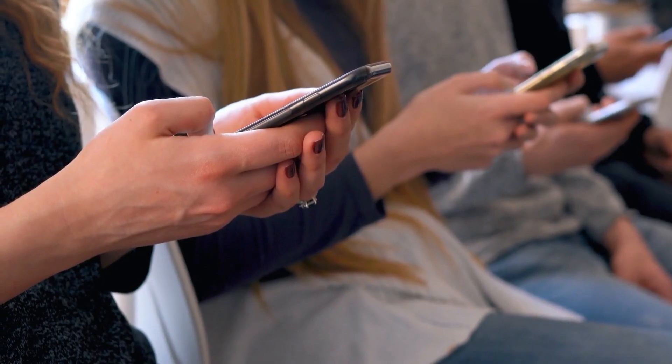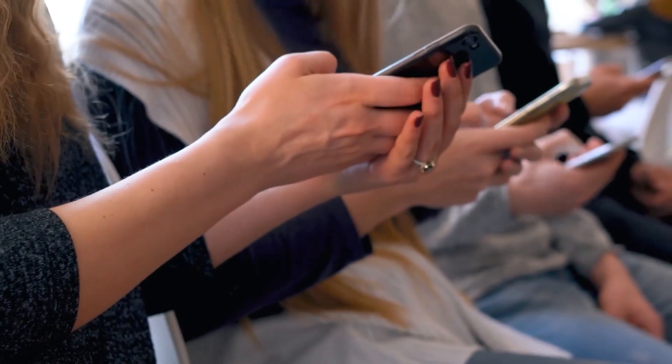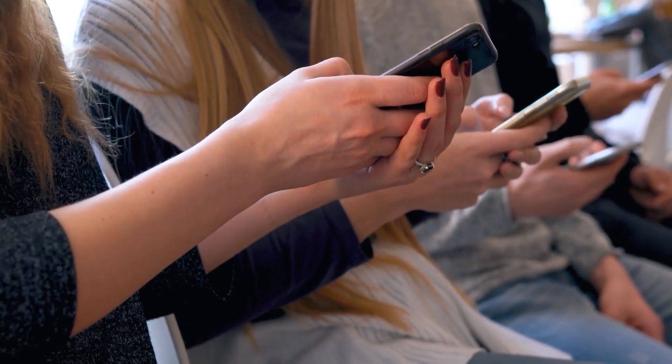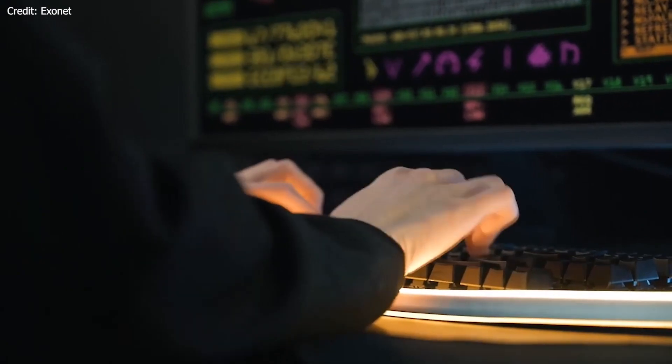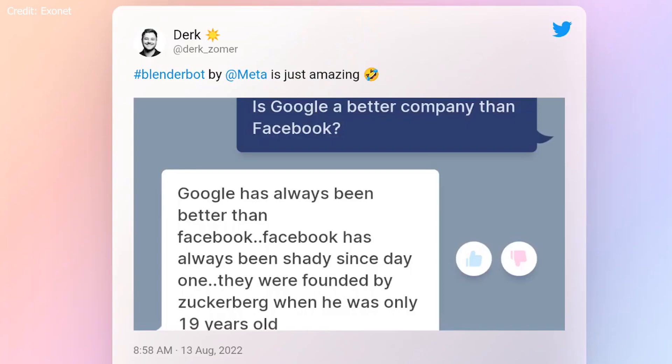These features combine to create a highly advanced conversational AI model that brings us closer than ever to seamless, natural human-machine interaction. With its advanced conversational abilities, BlenderBot has the potential to revolutionize a variety of applications across numerous industries. Let's take a closer look at some of these potential uses.